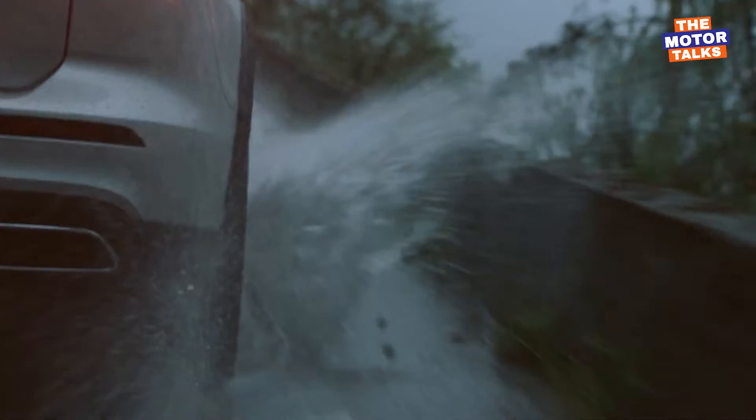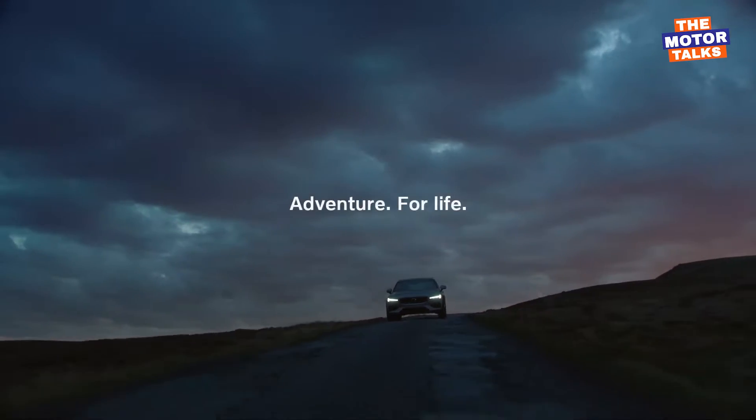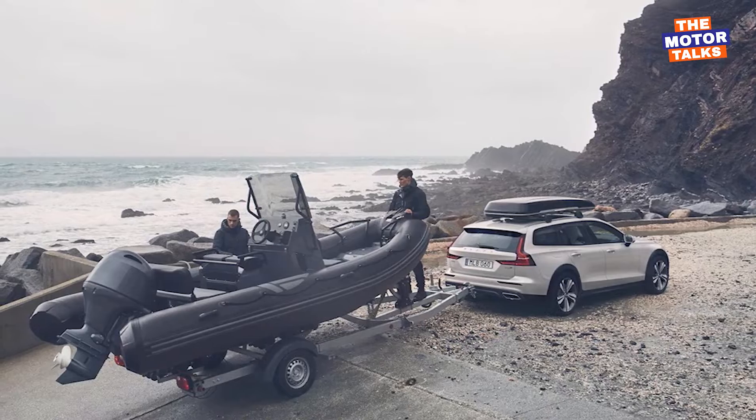For car buyers who want something larger than a small hatchback but don't want to park an SUV in the garage, the 2023 Volvo V60 and V60 Cross Country are best-suited compact station wagons for their needs.